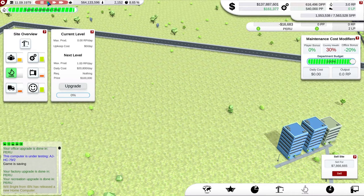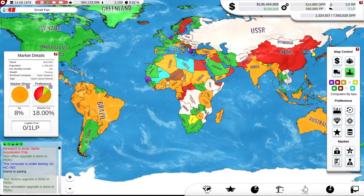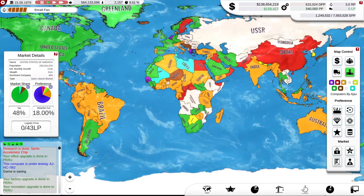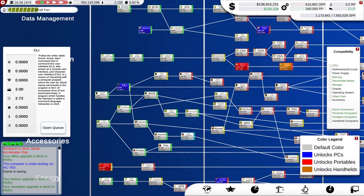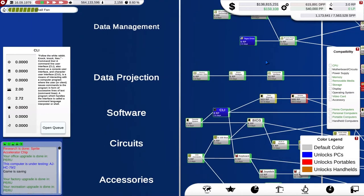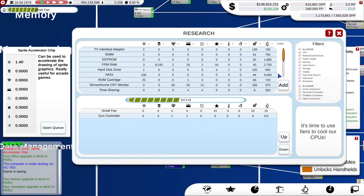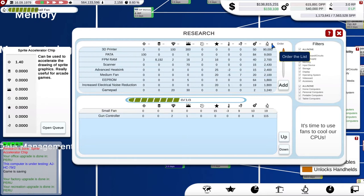That's upgrading. I need to get the game running. We have researched a new technology — we've got sprites. The small fan will come through very quickly as well. Sprite accelerator chips gives me again an improvement to my video card performance, so that would be very handy. How quickly is the rest of my research going to go? That's not going to take any time at all. So let's line up some more research.